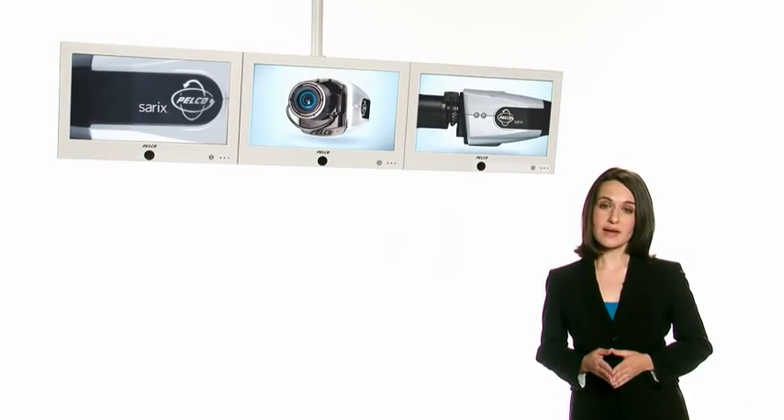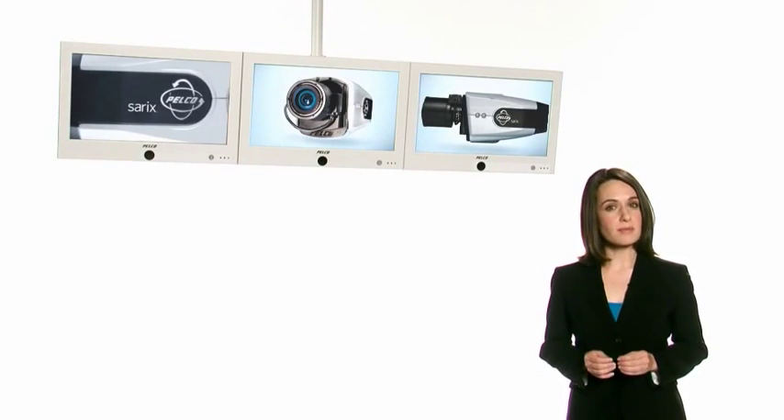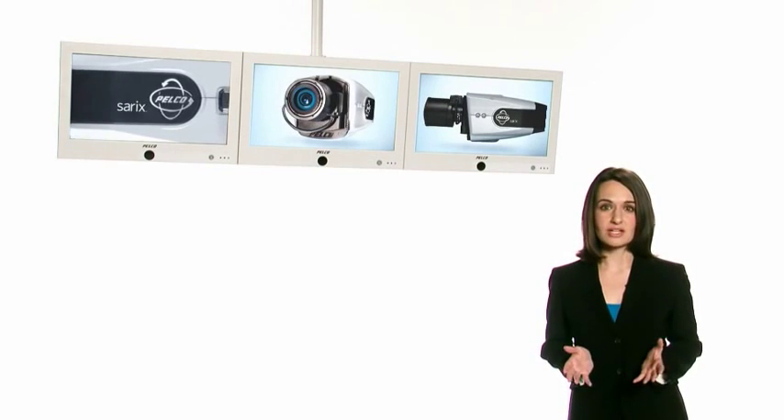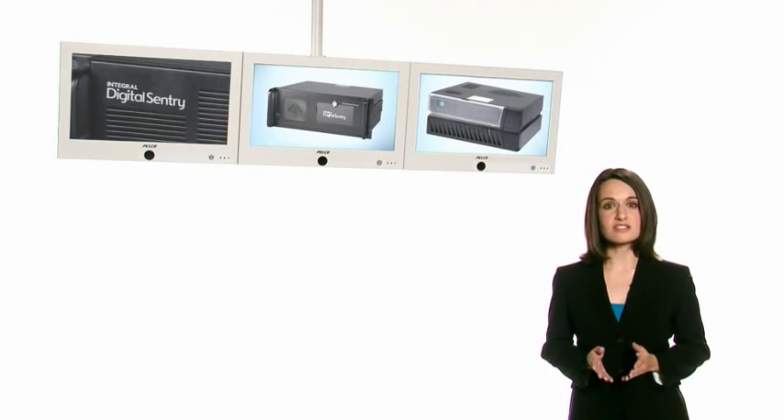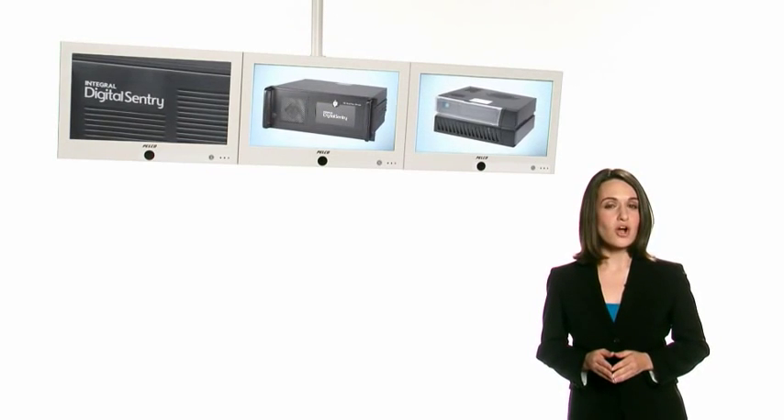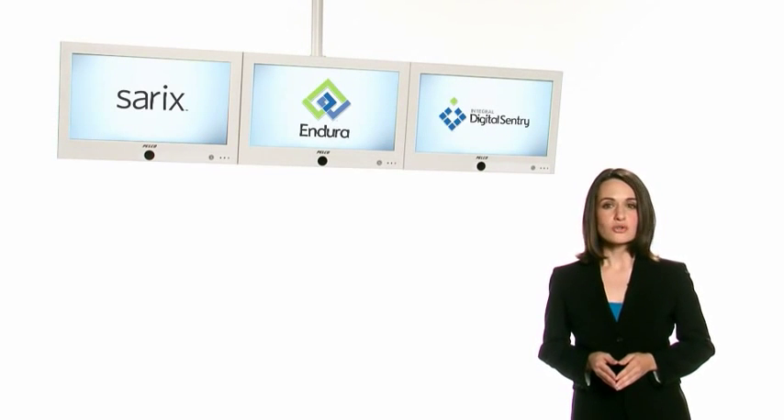Because analytics are so integral to the work you do, Pelco is engineering this intelligence into a wide variety of our products. Take, for example, our new Cerex-based camera systems, which incorporate Pelco analytics right into the camera. Endura and Digital Sentry also utilize a long list of behaviors. And thanks to our open software architecture, you can customize analytics to meet your specific needs.